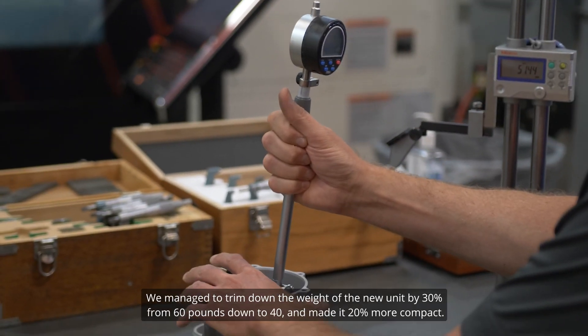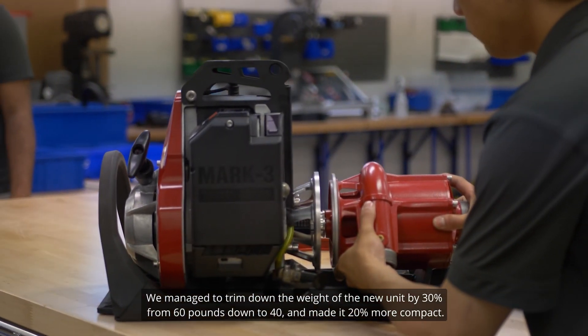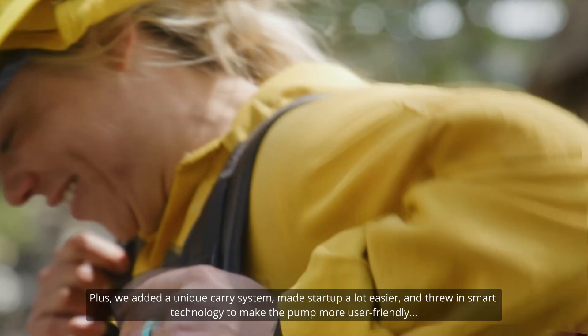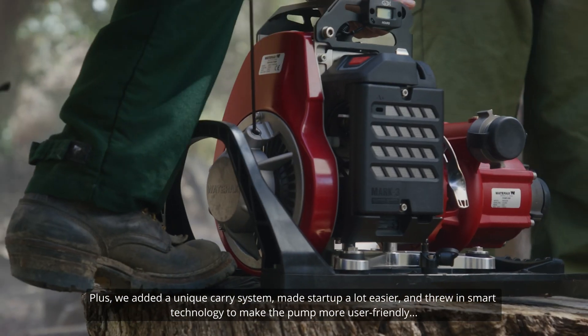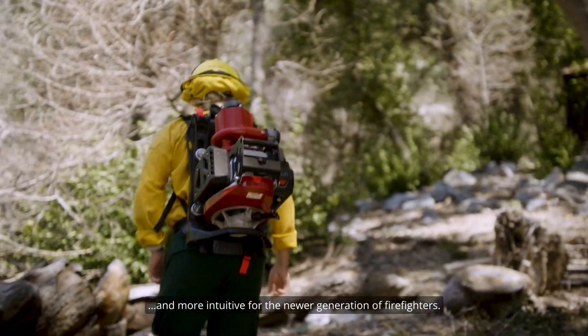We managed to trim down the weight of the new unit by 30% — from 60 pounds down to 40 — and made it 20% more compact. Plus, we added a unique carry system, made start-up a lot easier, and incorporated smart technology to make the pump more user-friendly and intuitive for the newer generation of firefighters.